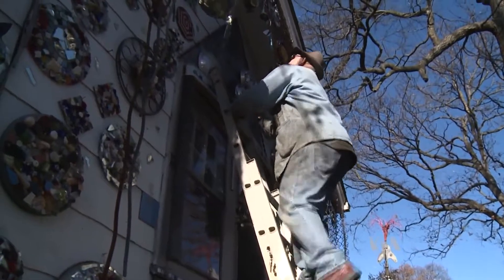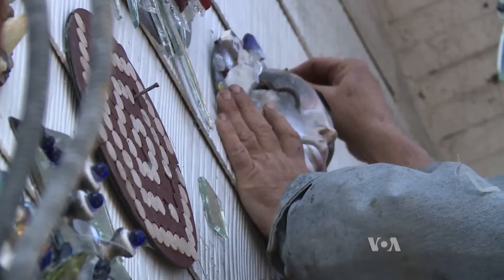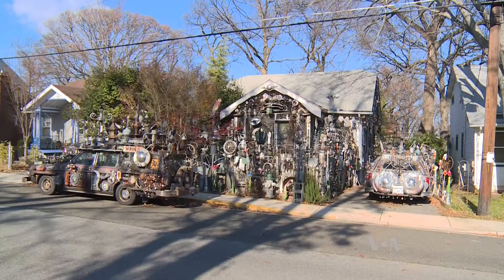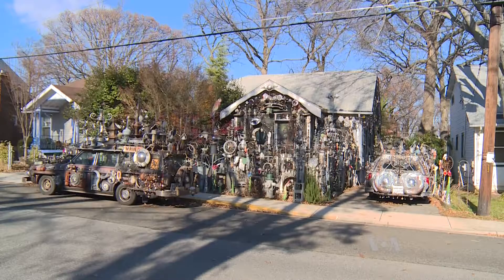Whether people love it or not, artist Clark Bedford says he's happy with what he's doing. He enjoys living in his own little world. For writer Faiza El Masri, I'm Faith Lapidus, VOA News.